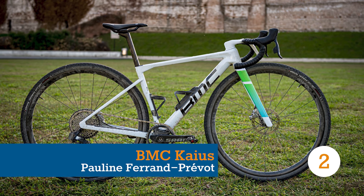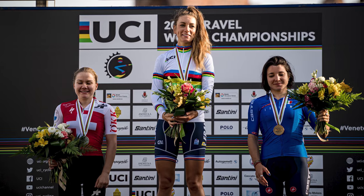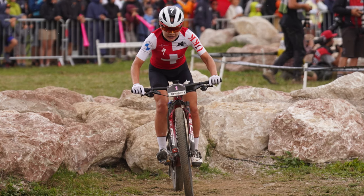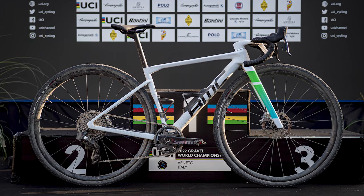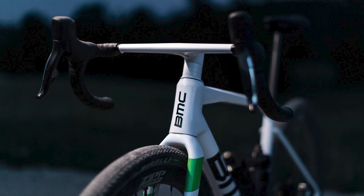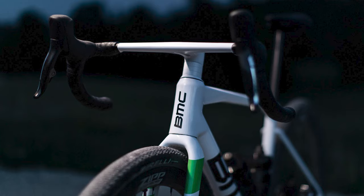Multi-discipline star Pauline Ferrand-Prévot — the current XC short track and marathon world champion in mountain biking — out-sprinted Olympic XC medalist Sina Frei to pull on a fourth rainbow jersey of 2022. She did so atop the new BMC URS, which was only launched last month, arising as the Swiss brand's take on a lightweight, aero-influenced gravel bike.